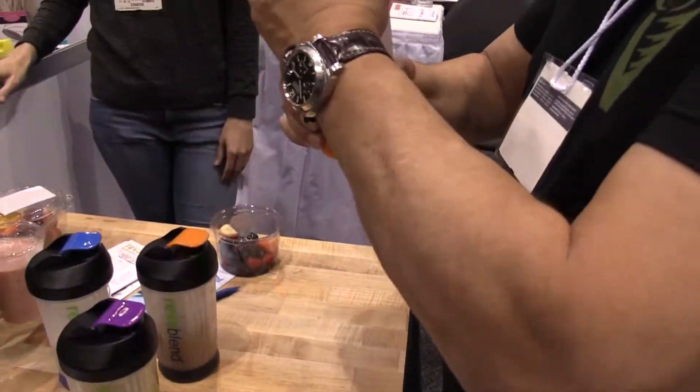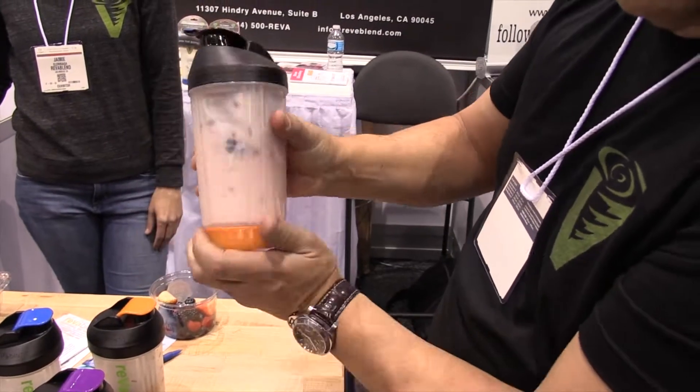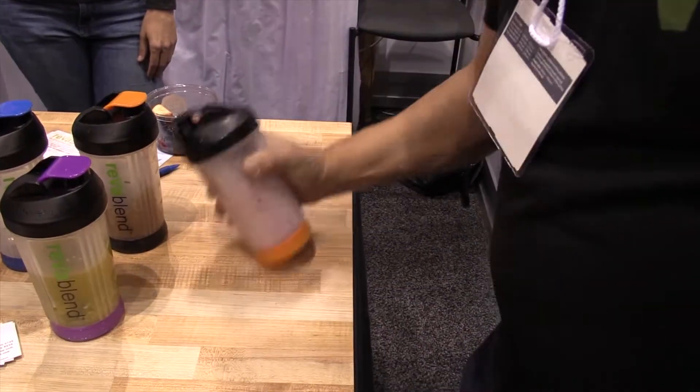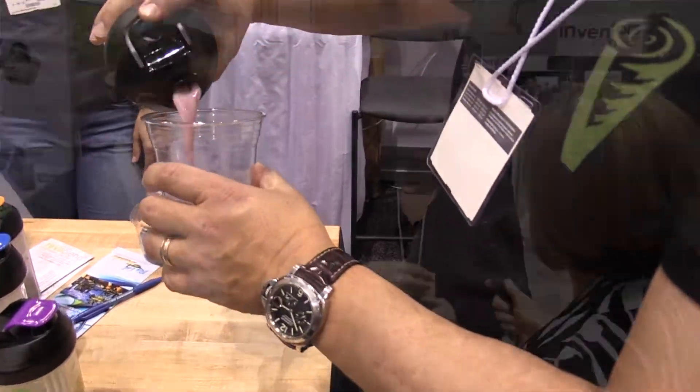And what have you seen of interest here at Inventors Corner? There was a bottle — you could have it in plastic or in glass — and they have something inside where you can put your fruit in, and then you squeeze it so that the water gets infused with the fruit flavor. I think it's great because it's very easy to use.